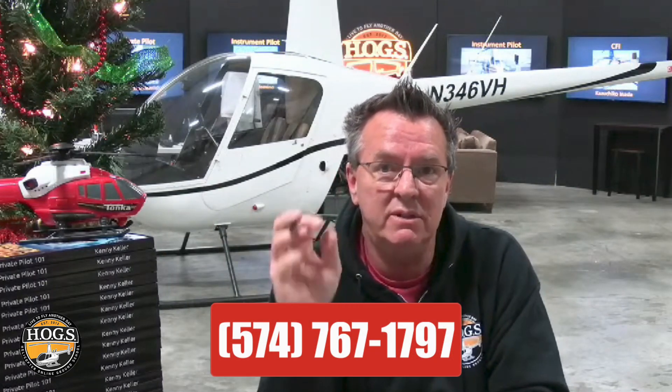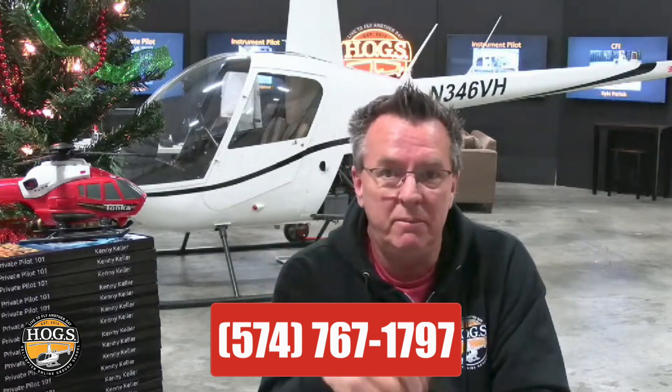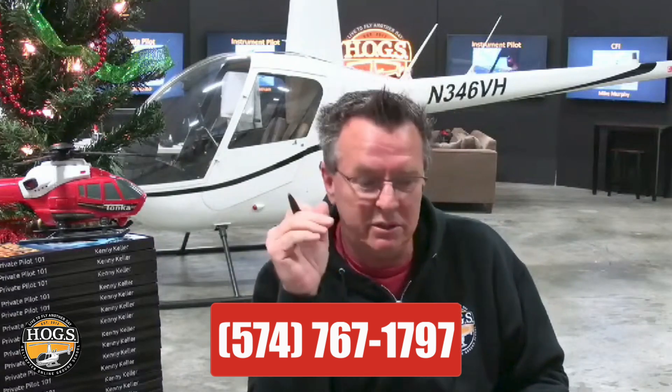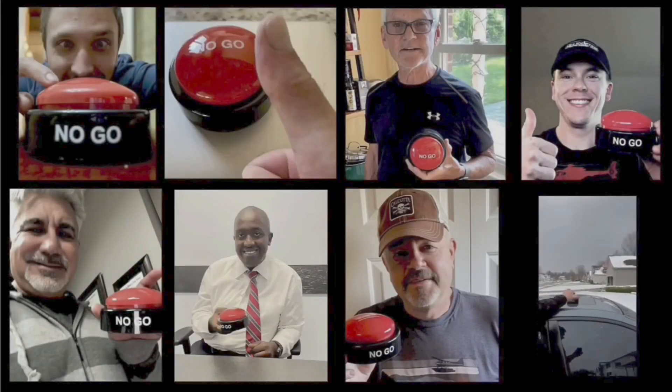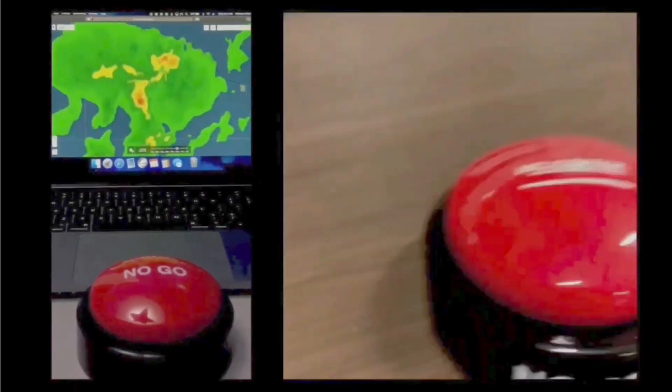We have two aircraft sitting ready to go, and after Christmas is when everyone's going to start wanting flight time. To speed the process along, we need to get some flight hours on these helicopters. Reach out to Hogs Member Support at 574-767-1797 if you'd like to get on the schedule for training. We specialize in checkrides and finishing people up, but we can also do SFAR checkouts — come in for one day, two days, whatever you need. We'd even be willing to work you a deal this time of year. When you feel the pressure to fly but know the right decision is to stay on the ground, hit the Hogs No-Go and live to fly another day. HelicopterGround.com.